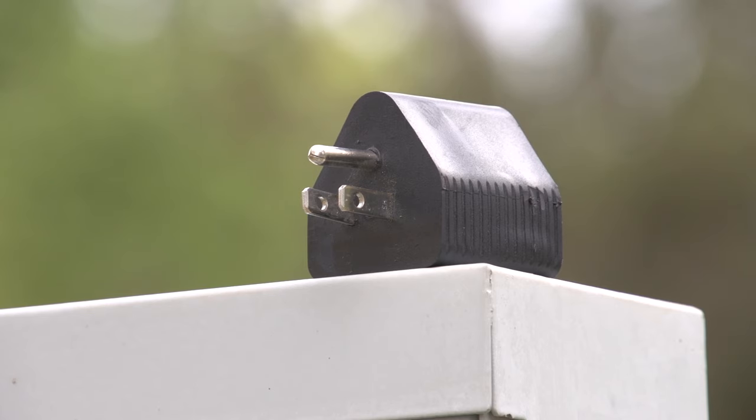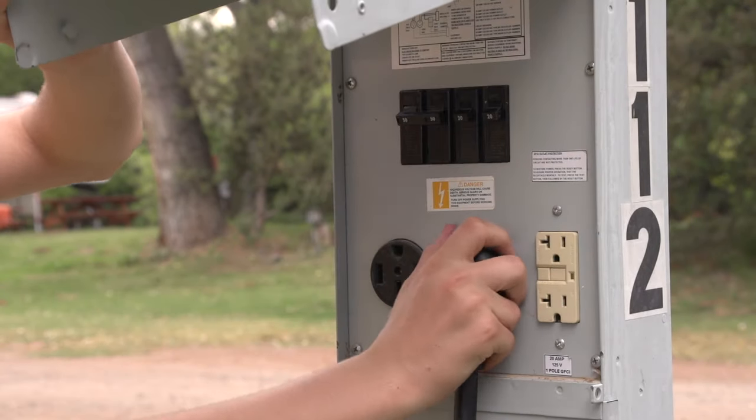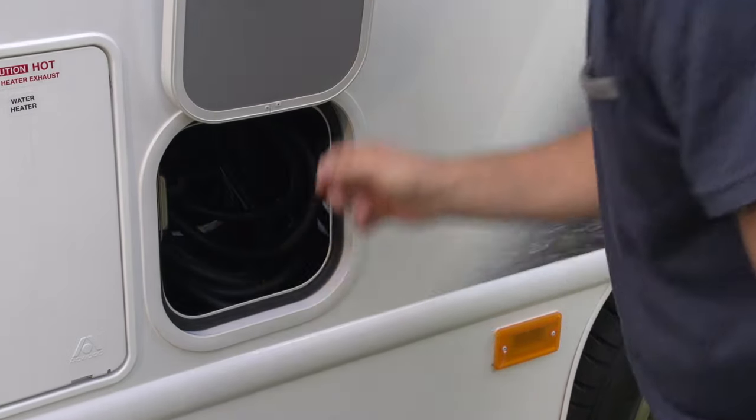Make sure you have one of these adapters before departing the rental center. When departing the campground, switch off the breaker, unplug the shoreline, coil the cable inside the compartment, plug it back into the vehicle receptacle, and close the hatch.